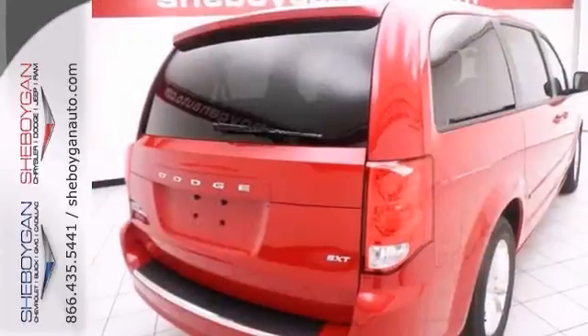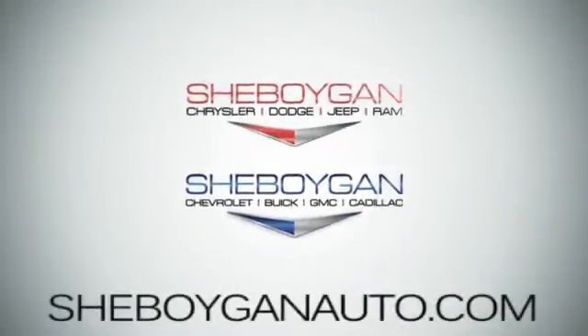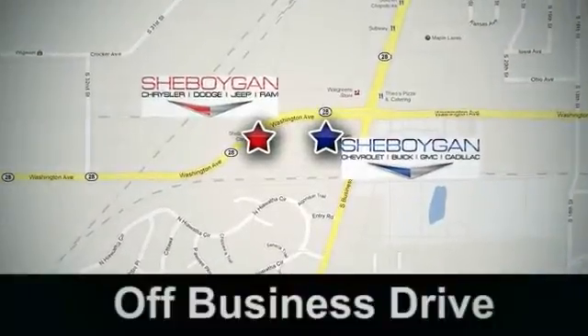Come into Sheboygan Autos and take it for a test drive. Come see us today! Sheboygan Auto, 8 brands in one location, off Business Drive in Sheboygan, Wisconsin.